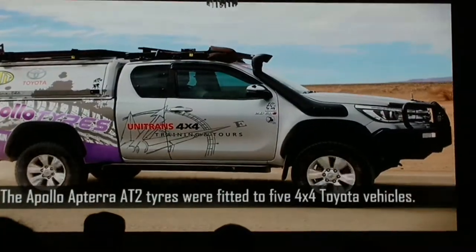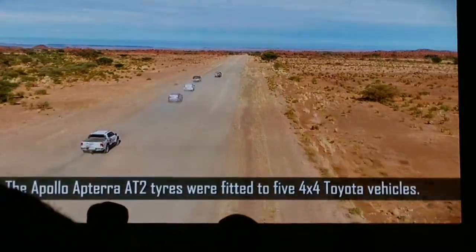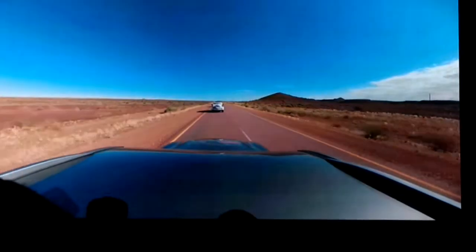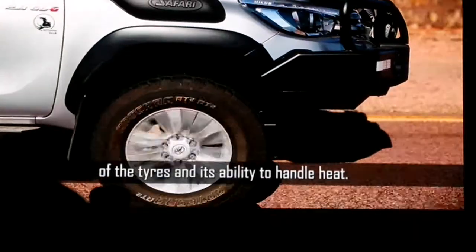The Apollo Aptera AT2 tires were fitted to five 4x4 Toyota vehicles. This one-day journey tested the road-holding ability of the tires and their ability to handle heat.